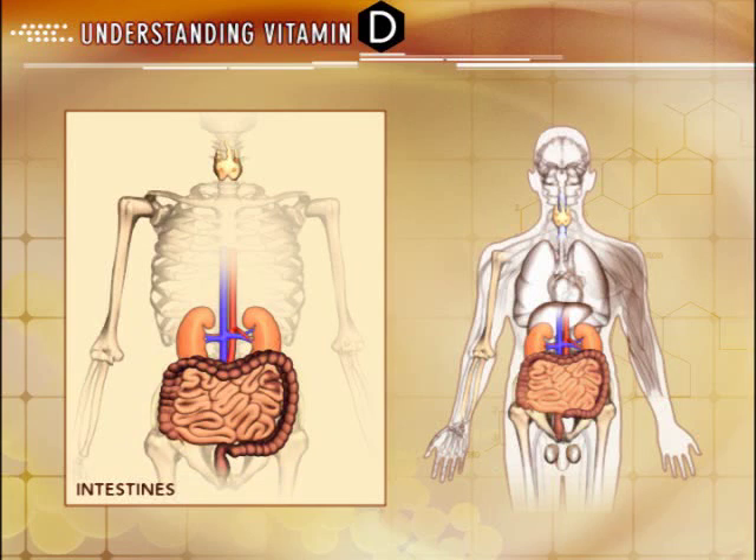In the bones, active vitamin D regulates the activity of cells that remodel and build bone. In the parathyroid glands, active vitamin D decreases the synthesis and secretion of parathyroid hormone and regulates the proliferation of parathyroid gland cells. In addition, active vitamin D causes the parathyroid glands to be more susceptible to the suppressive action of calcium.